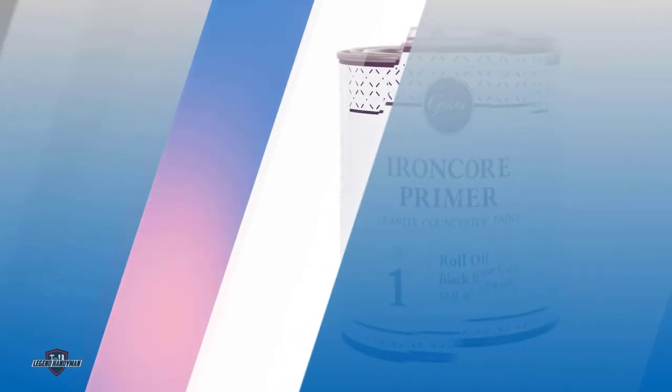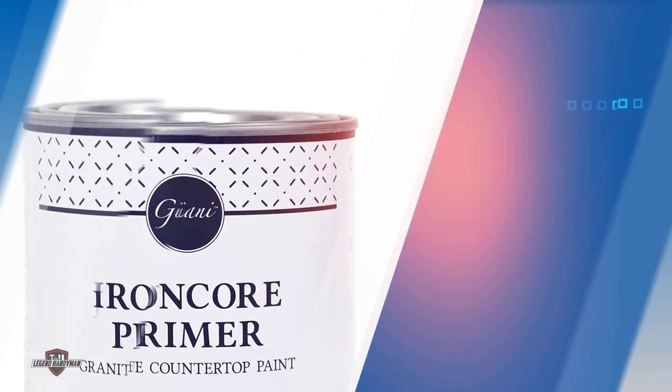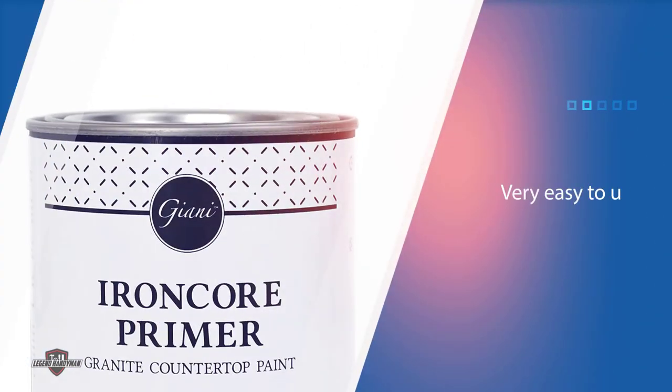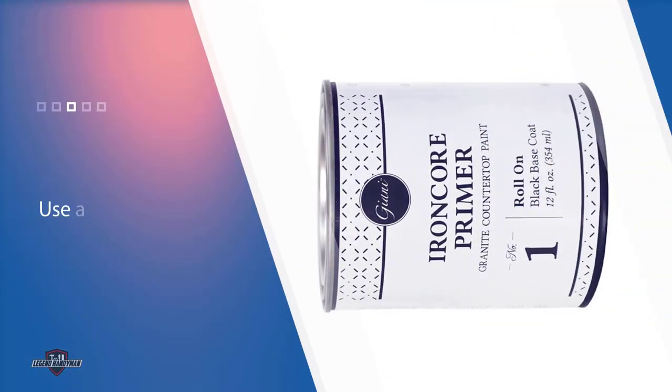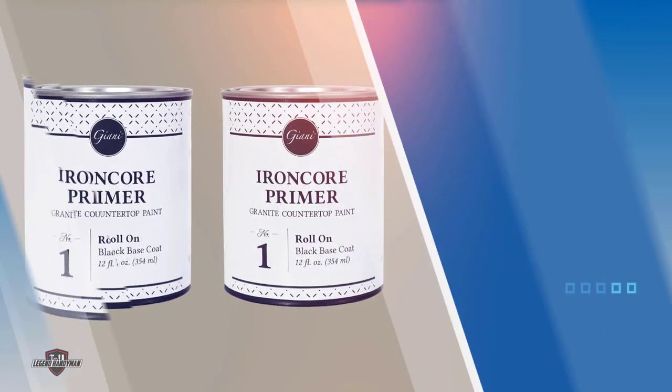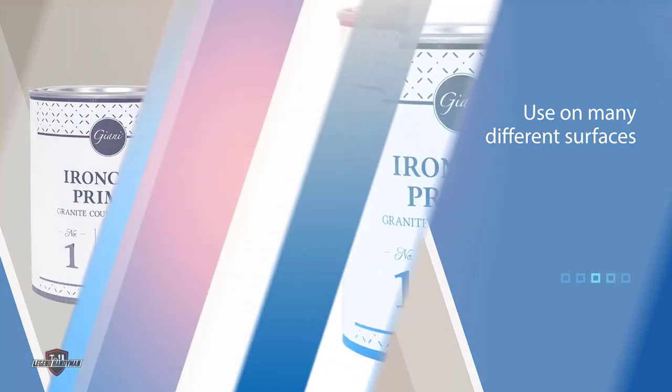Number five: Gianty Granite Iron Core Primer. This primer is water-based and comes in a black color. It's very easy to use — you can simply roll it onto your walls with a paint roller or apply it with a brush. It can be used on many different surfaces, from ceramic tiles to laminate wooden flooring. It's a strong water-based primer with modified acrylic urethane. It comes in a 12-ounce tin that covers around 35 square feet.